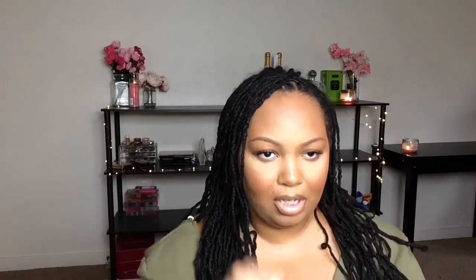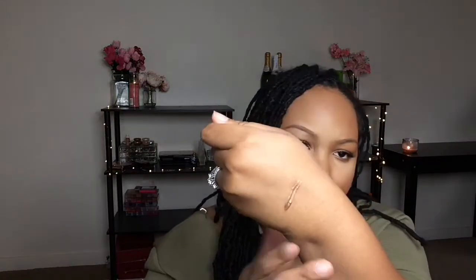A good friend of mine sent me some Cover FX drops. This one is called Candlelight. You can mix Cover FX drops into anything — lotion, under your foundation, whatever you want to use it for. It'll be bomb. Highlighting is so dope.